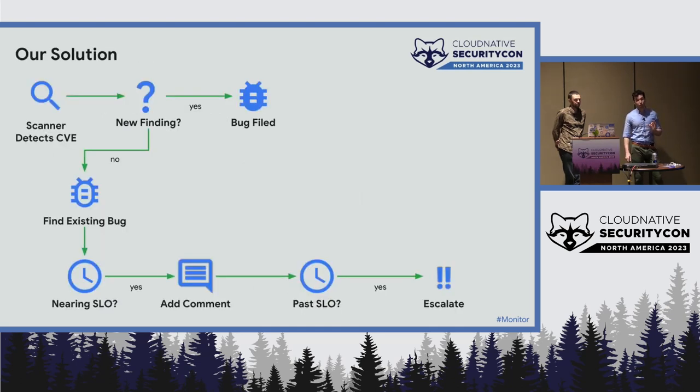Our simplified monitoring solution: the scanner detects a CVE. If it's a new finding, we create a bug. If it's an existing bug, we check it against our stated SLO — if it's nearing the SLO end date, we alert that 50% of your SLO is gone. Once it gets past SLO, we have escalation processes. We only scan images relevant and used in production. Bugs are prioritized based on severity. We have processes for adding comments, nagging, dashboarding, and email reporting. If a detection is no longer around, automation can close the bug.